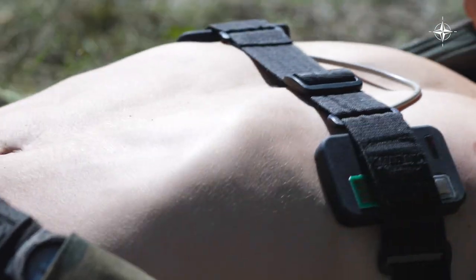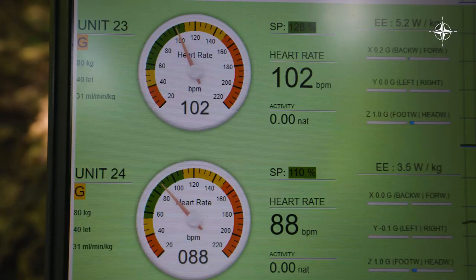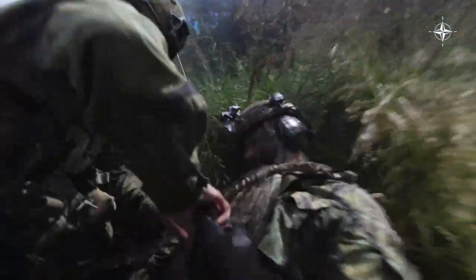We put together a system of sensors that monitors soldiers' heartbeat, breath rate, and some other parameters. The result is people making decisions faster, and it helps the medic to locate the soldiers. If you have a mass casualty and the soldiers are not in one place, the medic will know which direction to run, basically.